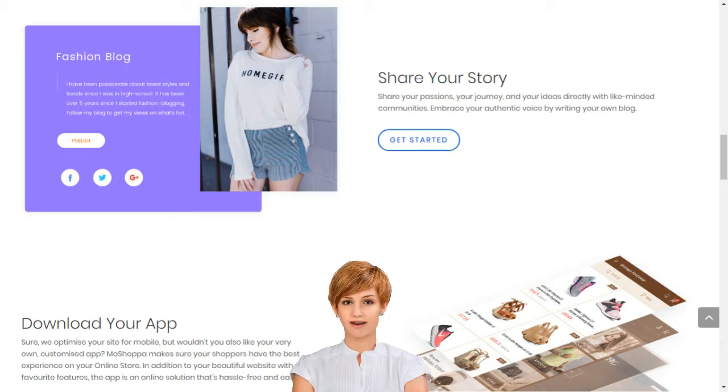We support entrepreneurs and small businesses by giving them access to sell over 7,000 brands and 1 billion products on their own custom-built online store.